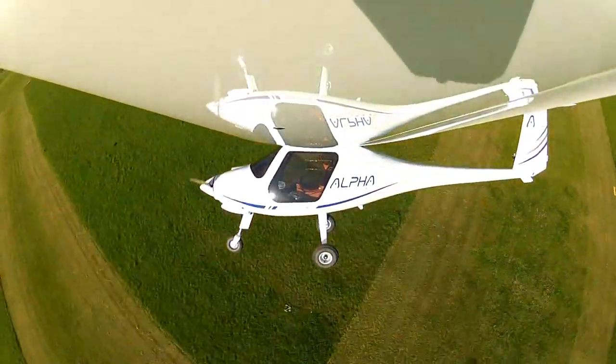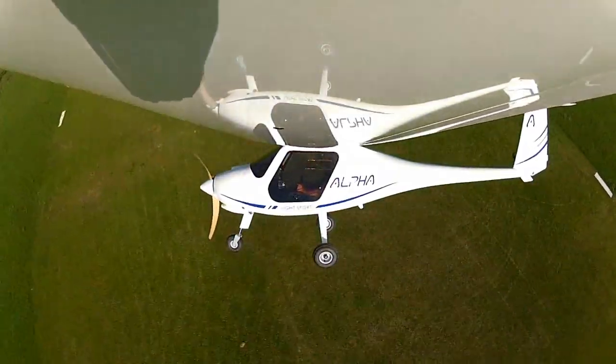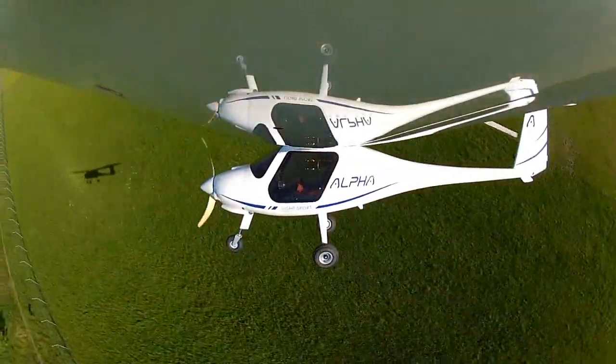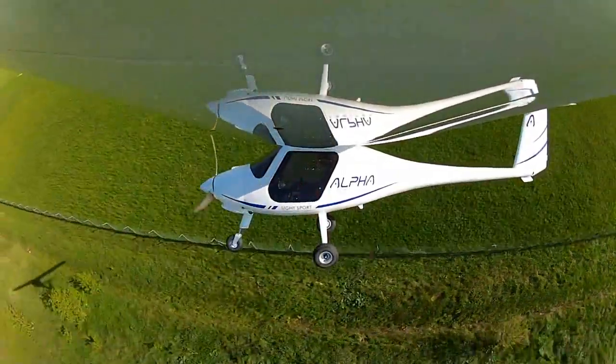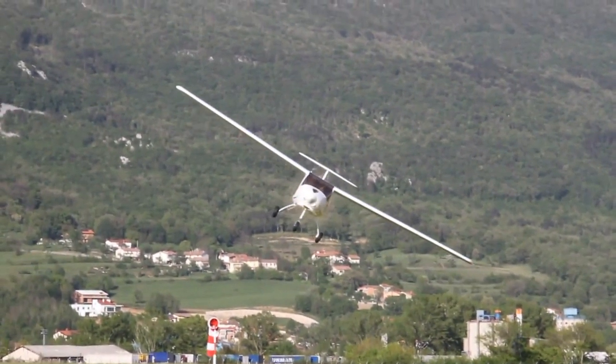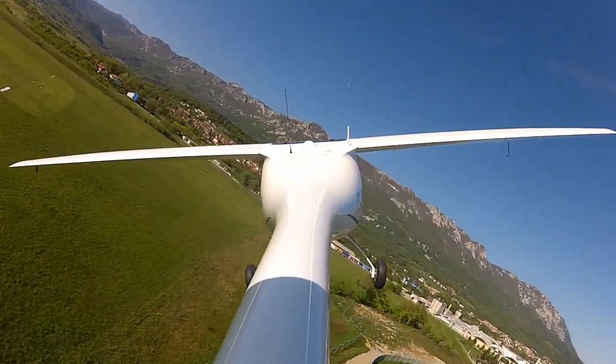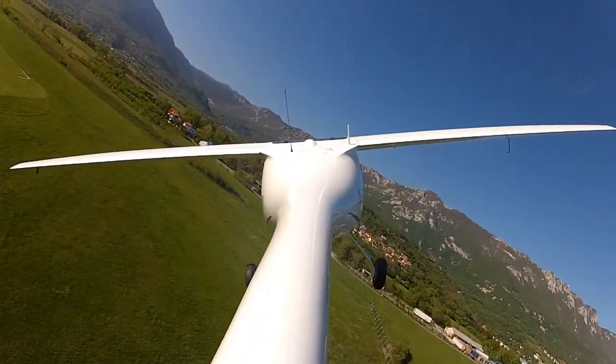This is a tricycle gear — are we using a steerable nose wheel? Yes, completely steerable nose wheel. We've simplified it: instead of having differential brakes, we now just have one central brake lever which brakes both wheels at the same time. The steering is so good that you don't really need differential brakes — it just overcomplicates the installation and makes it more expensive.